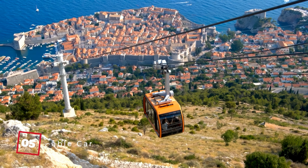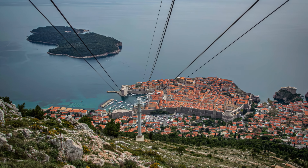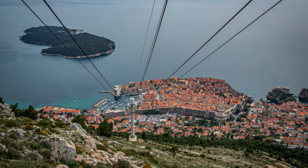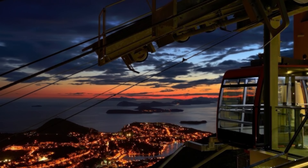At number 5, we have the Cable Car. For the best views of Dubrovnik, hop on the Cable Car to the summit of Mount Sierid. By day, the city's towers, walls, and the Adriatic Sea create a picturesque scene. And as the sun sets, the city lights up, offering a romantic night view.